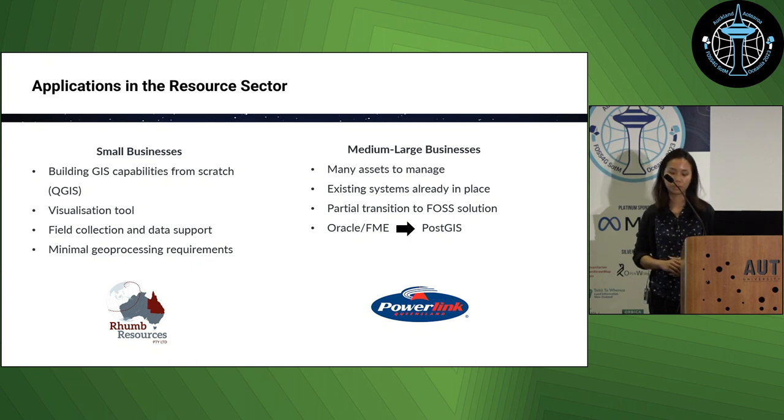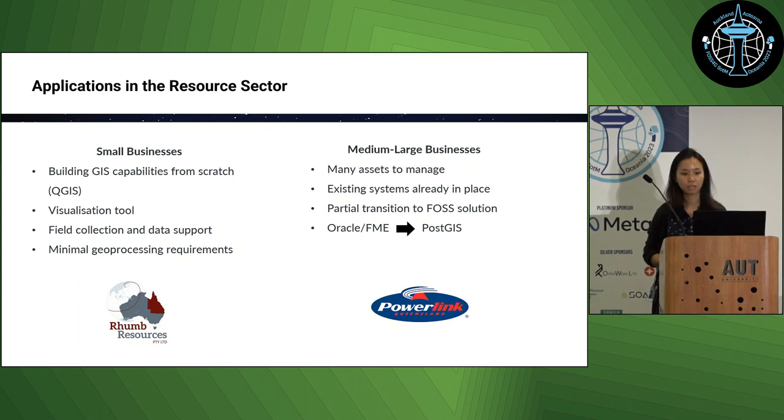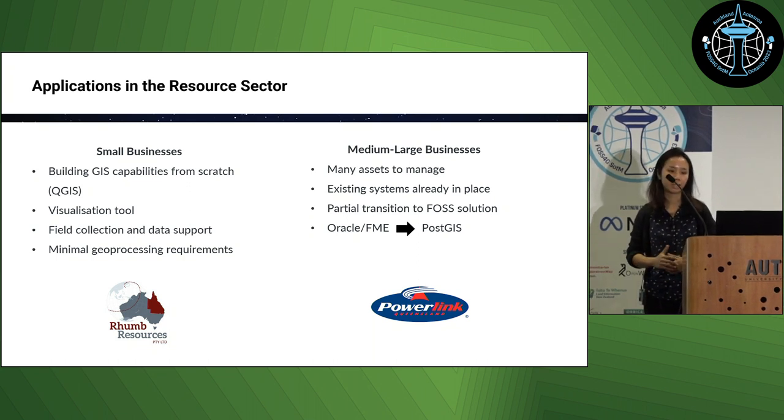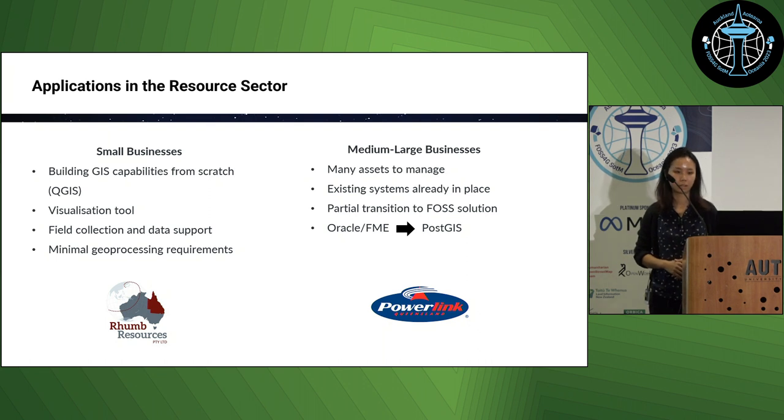The Powerlink use case is quite specific: they have a lot of assets on the ground, and when an incident happens like a bushfire, it triggers a series of processing workflows and queries to see which assets might be at risk and whether they need to send personnel out. This was a slow and expensive process based on Oracle and FME workbenches, and we're now replicating these workflows in PostGIS. Even though it's an involved process to set up and replicate all the queries and workflows, in the long run it should help them cut down on costs significantly.